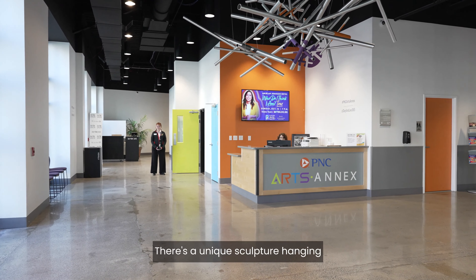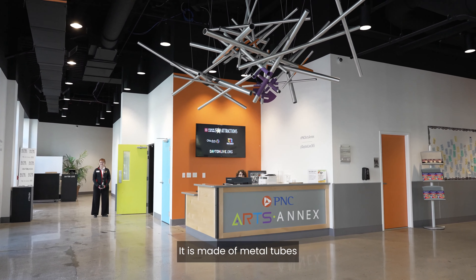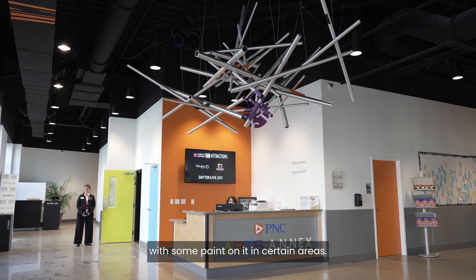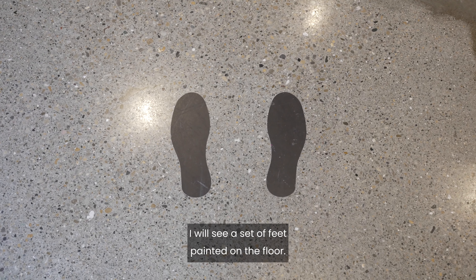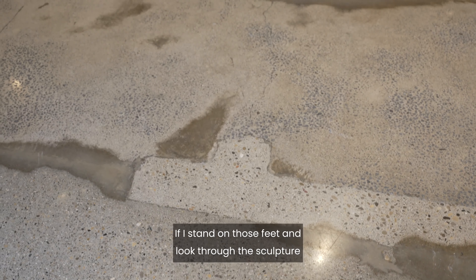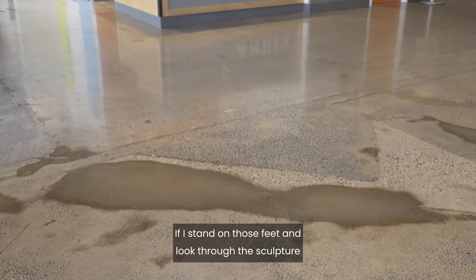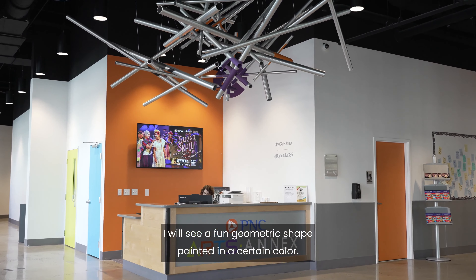There is a unique sculpture hanging in the middle of the lobby. It is made of metal tubes with some paint on it in certain areas. If I look down, I will see a set of feet painted on the floor. If I stand on those feet and look through the sculpture, I will see a fun geometric shape painted in a certain color.